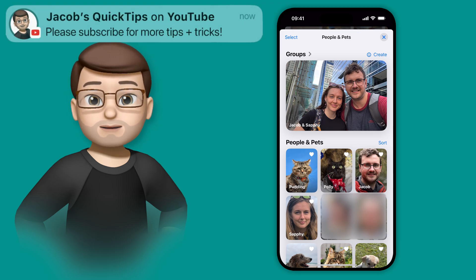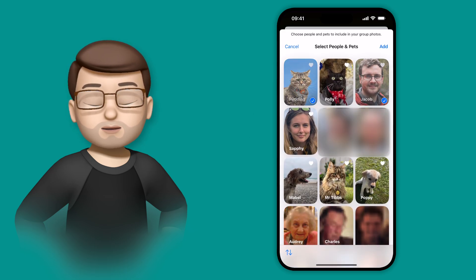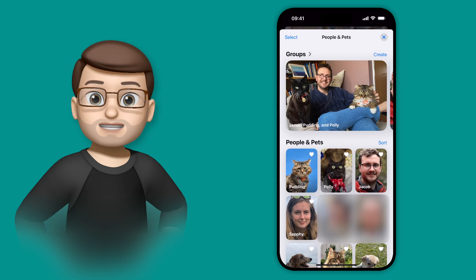Of course, you can add more than one group of people together, and to demo this I'll add one last group of myself and my two cats. So I'll go back to where I was just now, and I'll press Create, and on that list of people I'm going to tap onto myself, but also Polly and Pudding. Photos has recognised those cats over the last year, and so when I press Create, I'll get a group of pictures of the three of us.